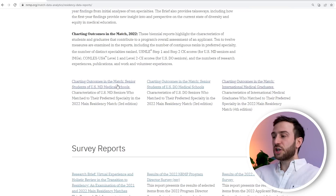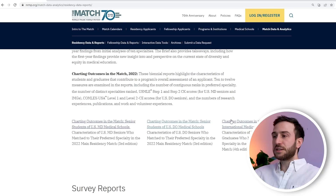I love this one here — charting outcomes by US medical schools, international medical graduates, and DO medical schools. If you're an IMG, this file will be very helpful and we might make a detailed video about that.